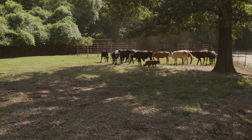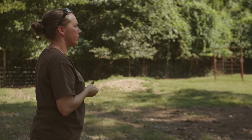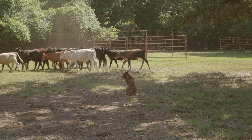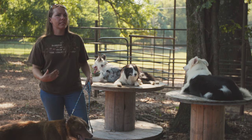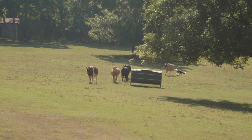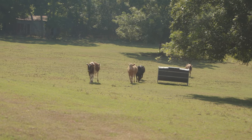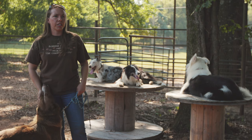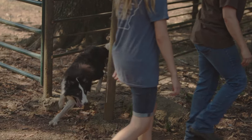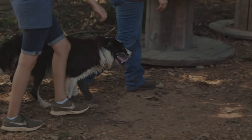If there's anybody that's interested in having a working dog, it's important to figure out exactly what you're wanting to do with your dog. Are you wanting to drive the cattle? Are you wanting to send a dog out to gather cattle up? What exactly are you needing? Anytime you're looking for a certain thing in a dog, it's important to buy from a breeder that's breeding for the traits that you're going to need, whether it's sheep or cattle or whatever you're looking for.